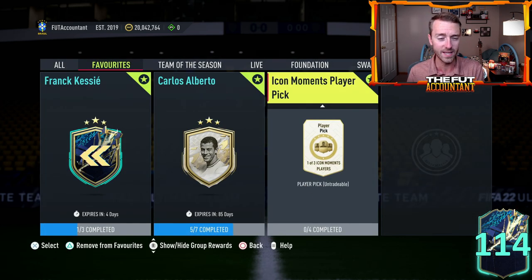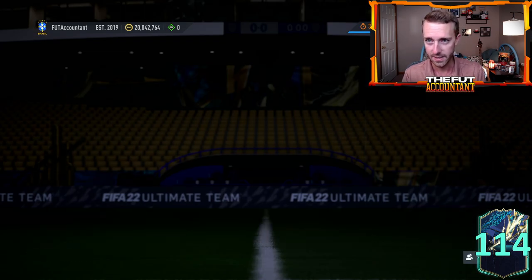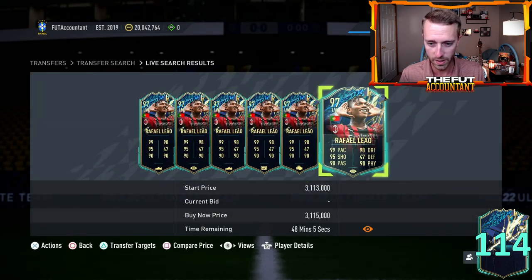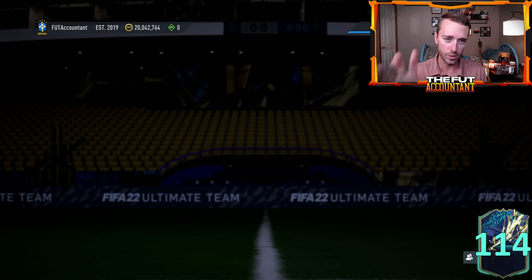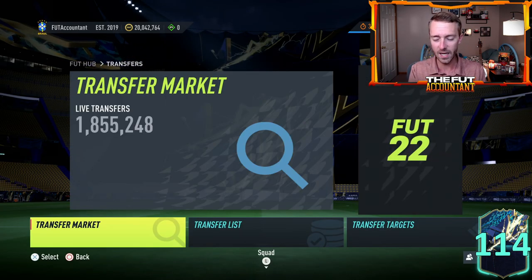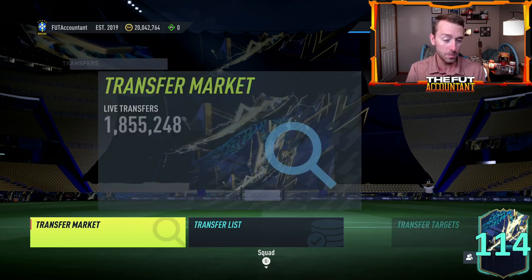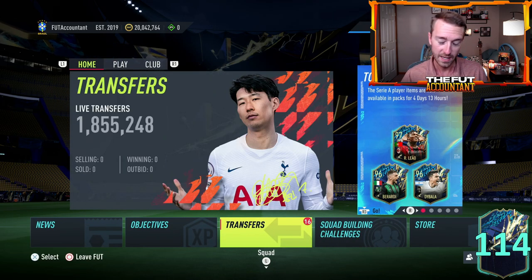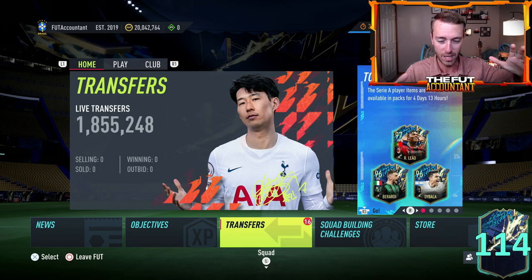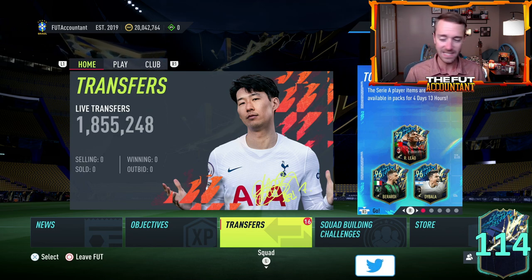I will talk about why a little bit later on in this video. I still want to take a look and keep monitoring some of the Serie A TOTS players as we head into a Monday on FIFA 22, because a lot of times the really rare cards, the high tier cards that people want to use end up rising from the weekend into the week a couple of days. We have Ultimate TOTS right around the corner, so we're going to talk about all of that and more in today's video.